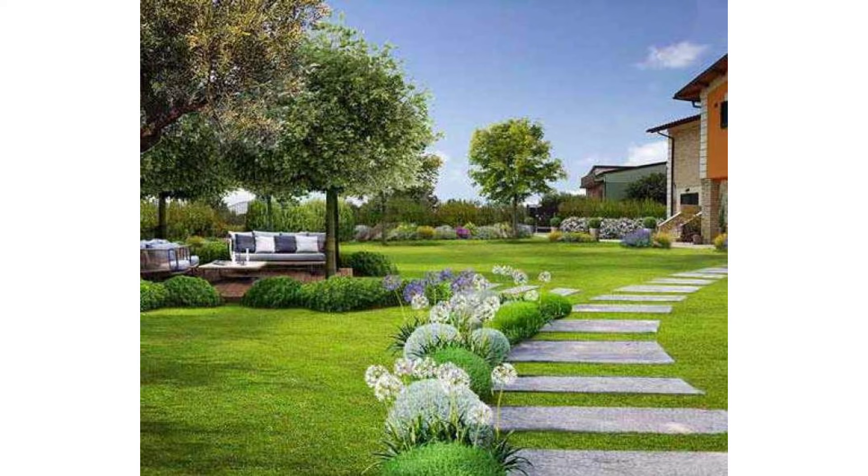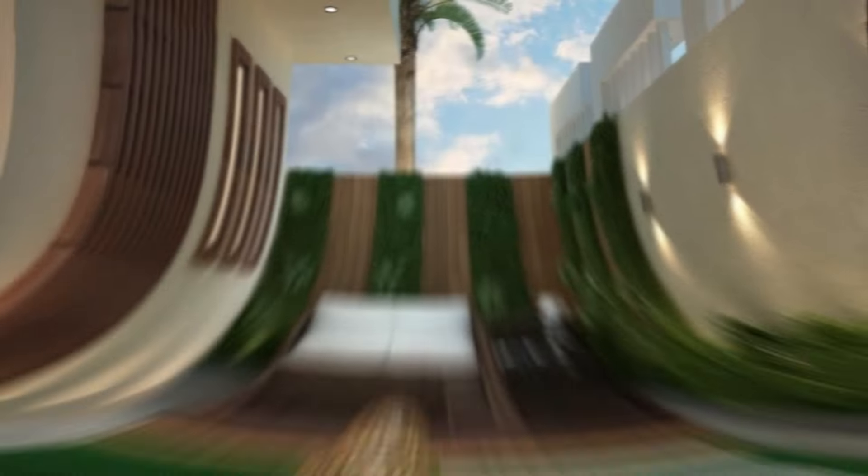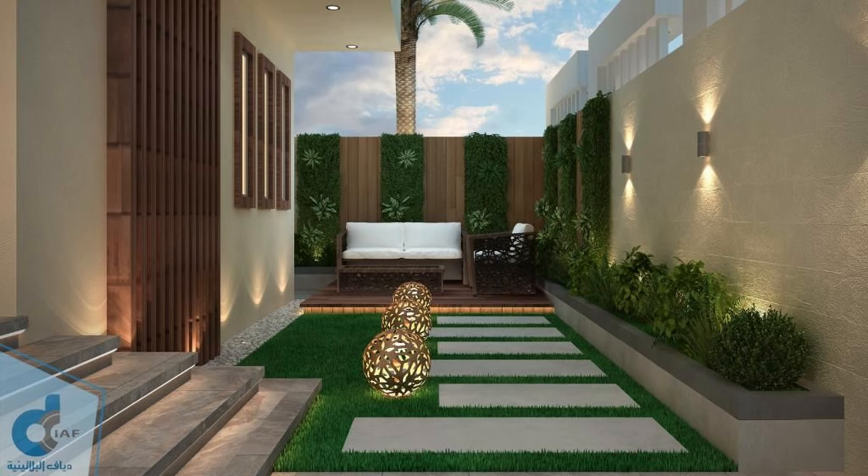10. Stone or Brick Fence. Using a solid brick or stone wall as a backyard privacy fence definitely isn't a wallet-friendly option, but if you've got the budget, it could be worth it. If installed and cared for properly, stone or brick is extremely durable and will remain standing far into the future.